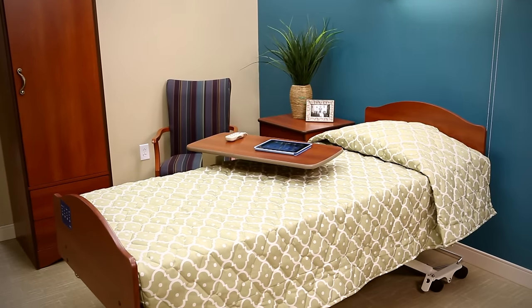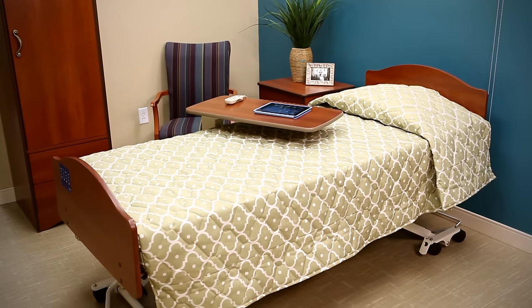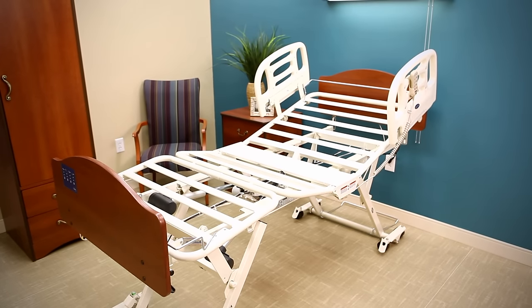The innovative Carroll CS Series CS7 bed has set the standard in long-term care beds. A true low bed, this bed meets the diverse needs of rehab, skilled nursing and complex care.